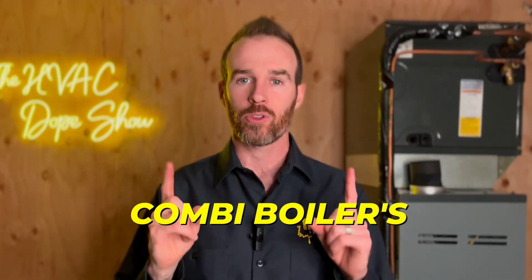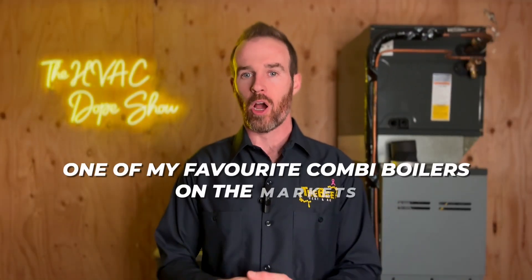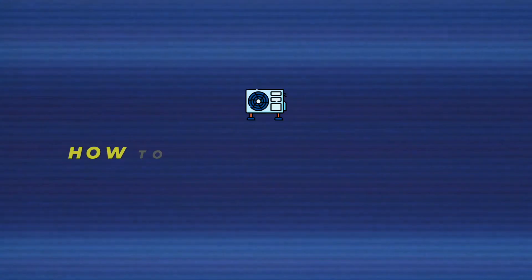If you're in the market for a new boiler, you might have recently come across the term combi boiler. In this video we're going to give you the ins and outs of combi boilers so you know whether or not it's the best decision for you. Make sure you subscribe to the channel since we put out daily and weekly content on how to get the best HVAC for your home and keep you up to date on the latest HVAC equipment trends.